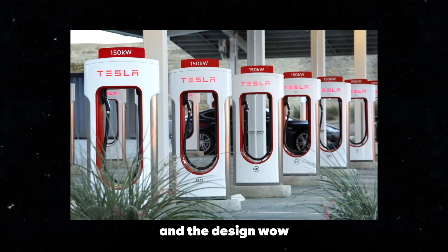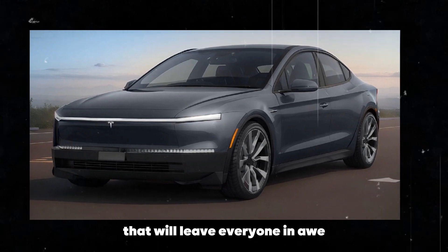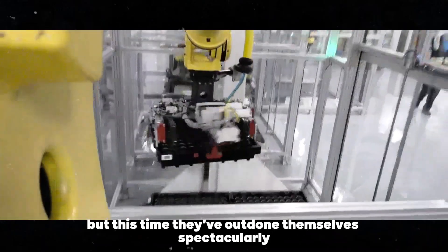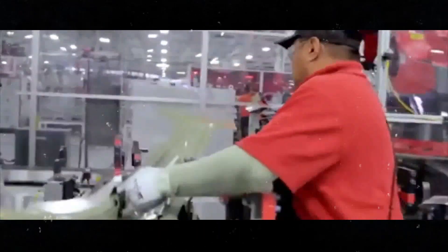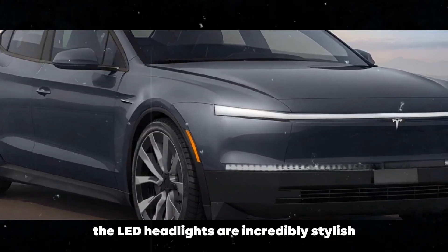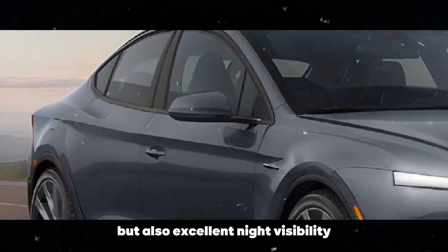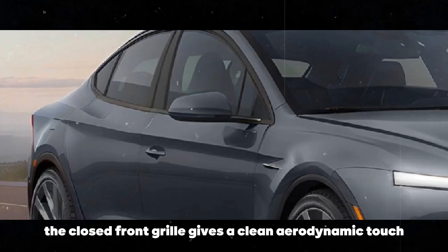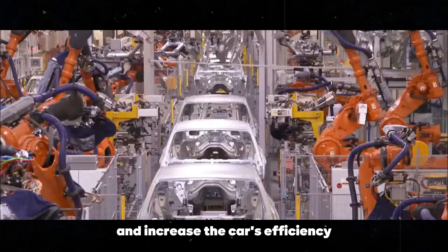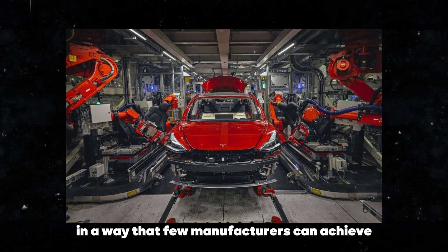And the design — wow! The Model 2 Redwood comes with a completely new look that will leave everyone in awe. Tesla has always been known for its innovations, but this time they've outdone themselves spectacularly. The sleek, modern lines make the car a true style icon. The LED headlights are incredibly stylish, providing not only a futuristic look but also excellent night visibility. The closed front grille gives a clean, aerodynamic touch, helping to reduce drag and increase the car's efficiency. Every detail has been thought out to combine beauty and functionality in a way that few manufacturers can achieve.